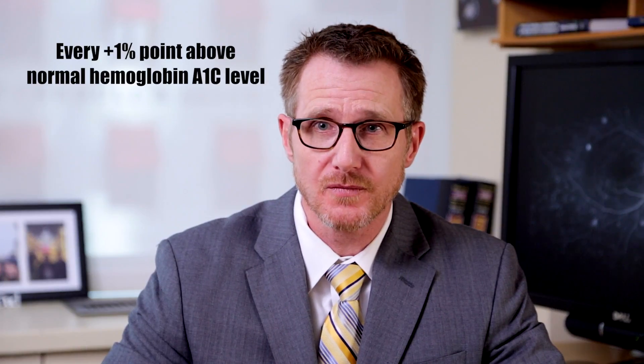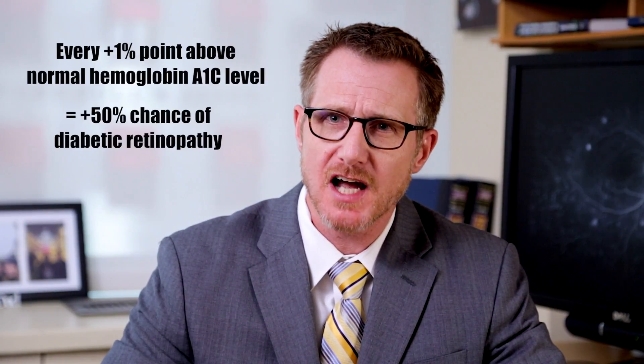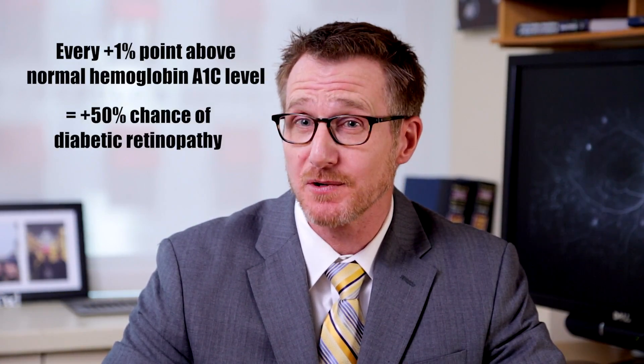In fact, a diabetic that has numbness in their feet or kidney issues from diabetes has almost a 100% chance of having diabetic retinopathy. Also, for every 1% point above a normal hemoglobin A1C, the chance of having diabetic eye disease increases by 50%. Diabetic patients that are pregnant or undergoing very fast blood sugar control with their medical doctor need to be monitored more frequently, as diabetic retinopathy can progress much more quickly in these patients.